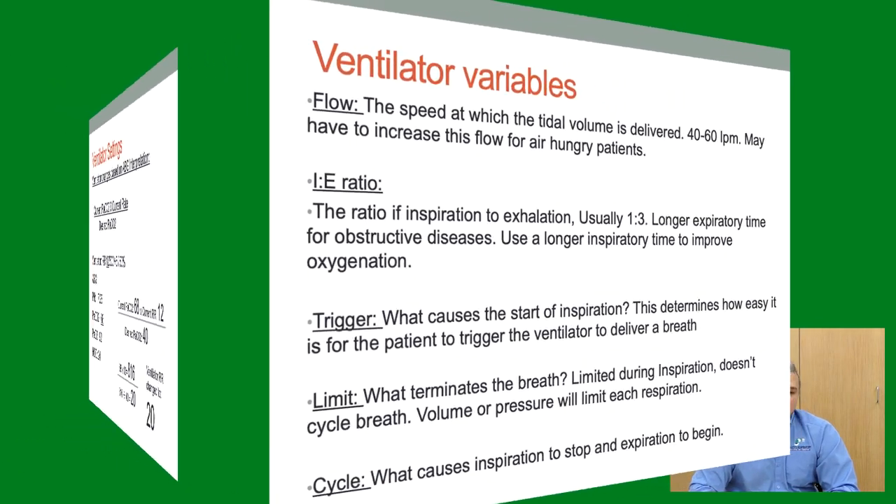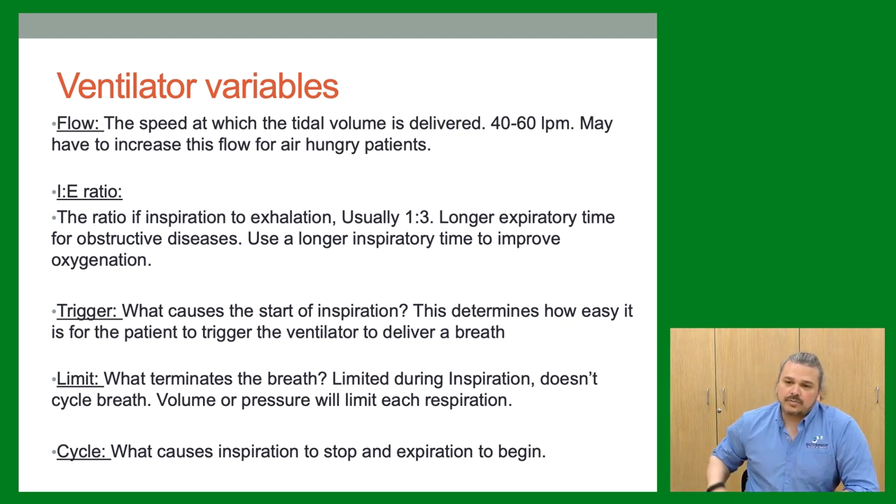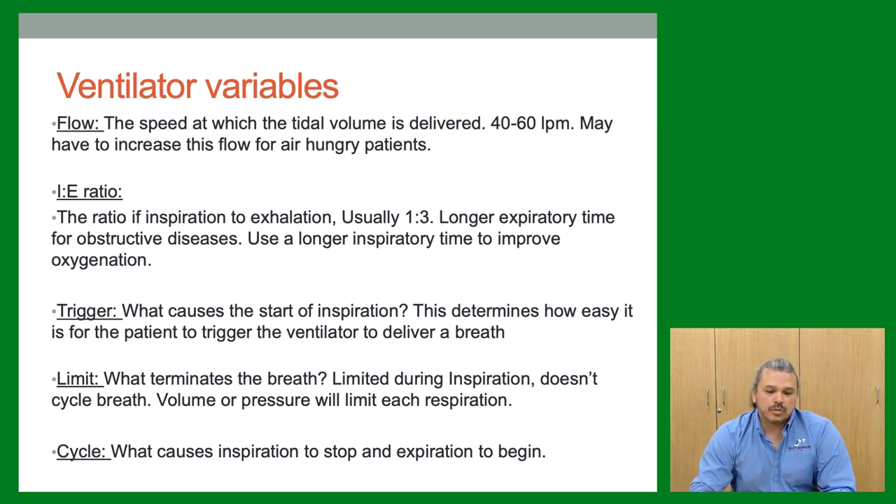The I:E ratio is probably the most important ventilator variable to manipulate for comfort. Normally we walk around at about 1:2 to 1:3 — one second inhale, two to three seconds exhale. On the vent we can adjust this. For an asthmatic with tight airways, we may use a longer exhalation time of 1:5. Conversely, we can make the inspiratory time longer to help oxygenation — it pops open the lungs and recruits alveoli.